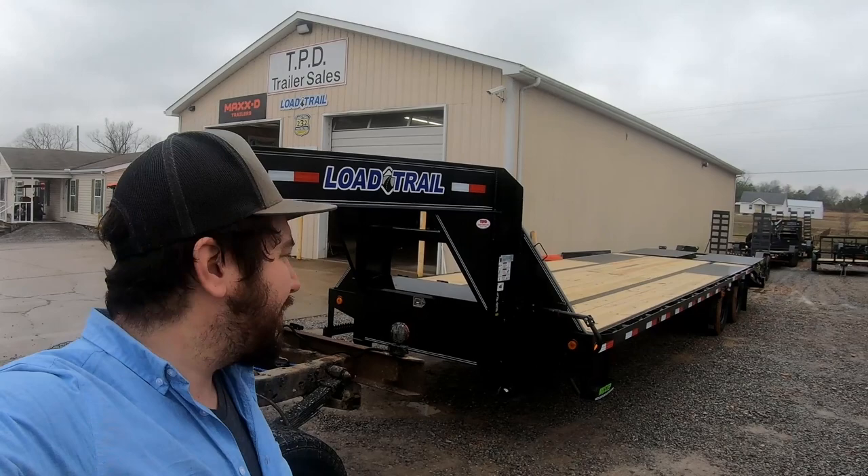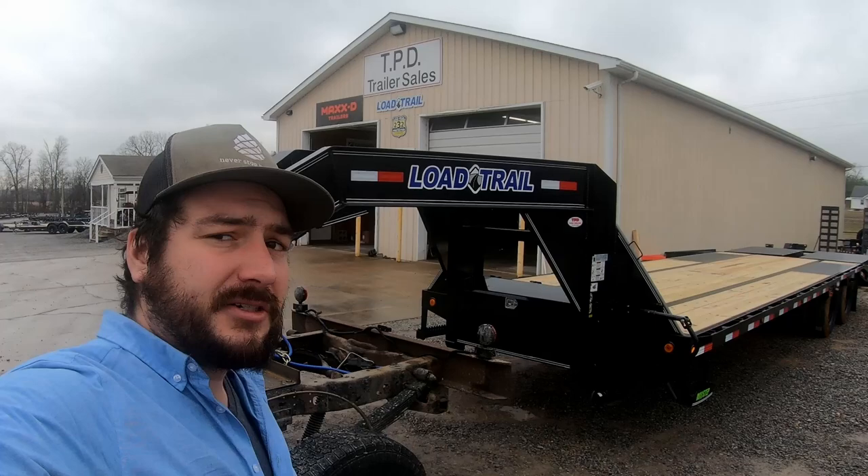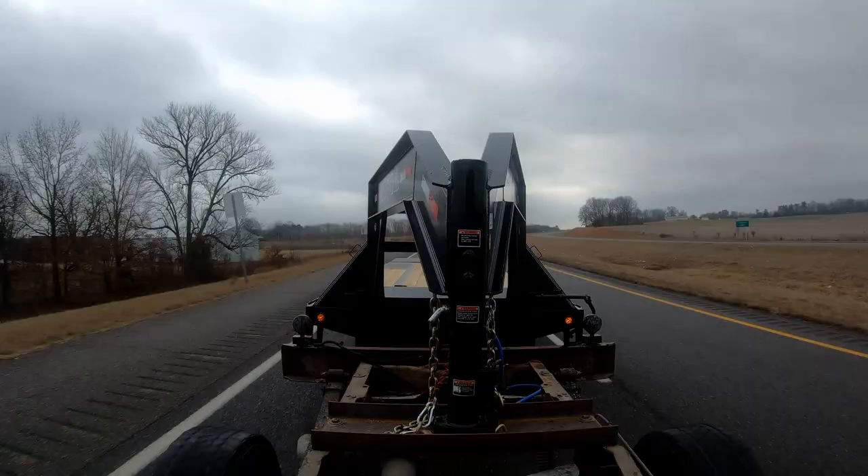We got the trailer hooked up and we're ready to head back to Missouri. This is a substantial trailer — I think I'm going to get in a lot of trouble with it, and hopefully make some money too. All right, let's hit the road.